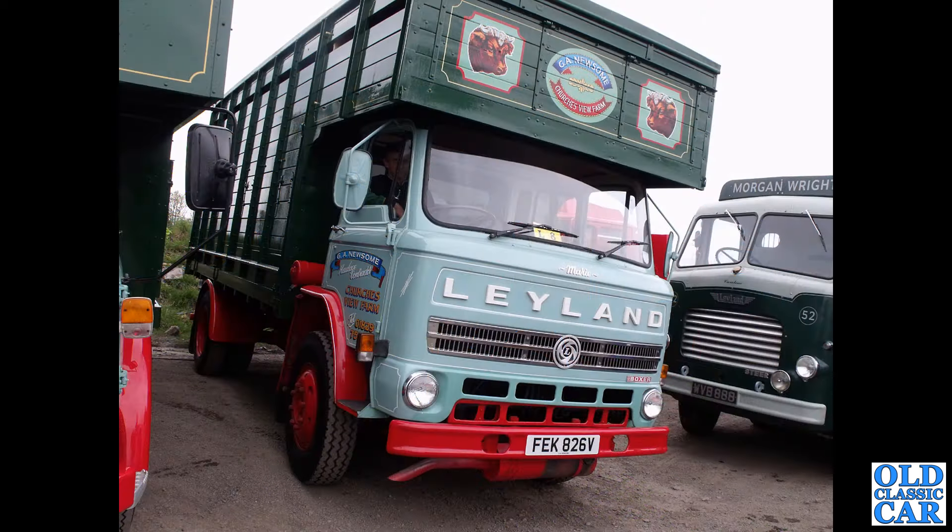Classic horse box action now with this V-reg Leyland — this is a Leyland Boxer horse box, with nice sign writing on the door. And now on the right is that Leyland Steer that we saw just a few moments ago.